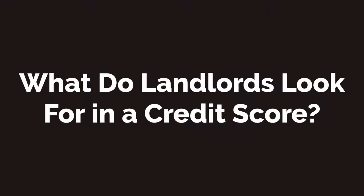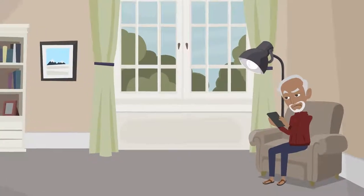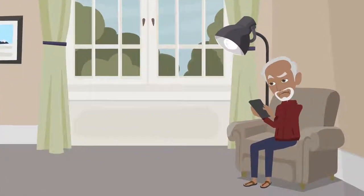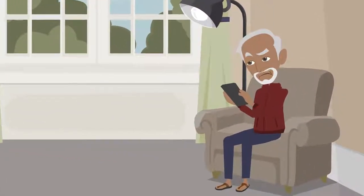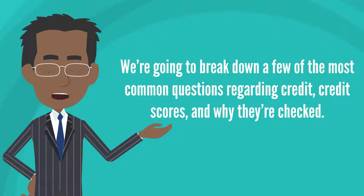What do landlords look for in a credit score? Whether you're applying for a loan or an apartment, at some point you'll have to understand what landlords look for in a tenant. We're going to break down a few of the most common questions regarding credit, credit scores, and why they're checked.